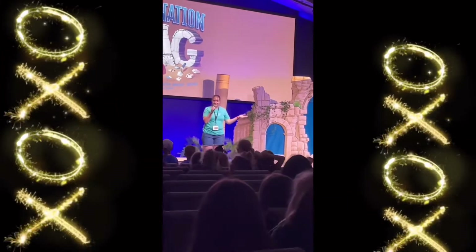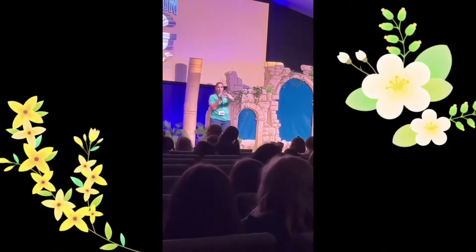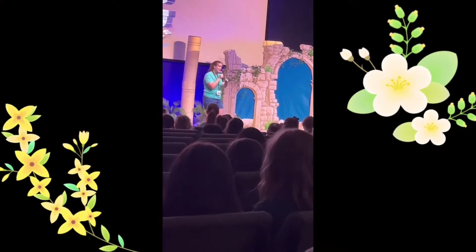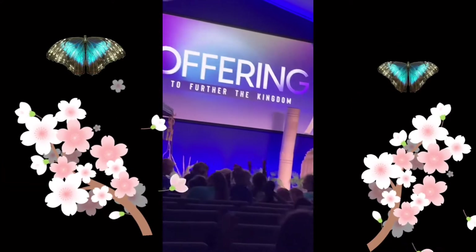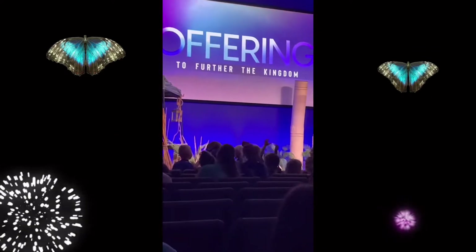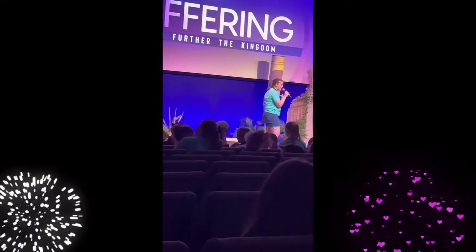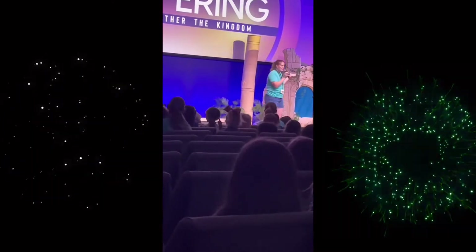Anybody know what we haven't done yet? Before we make this announcement, I'm pretty sure Pastor John is getting pied in the face — that's what I'm supposed to say. There might also be a rumor that Ms. Karen is going to get pied in the face, so we're going to have to wait and see because somebody's about to get a pie.